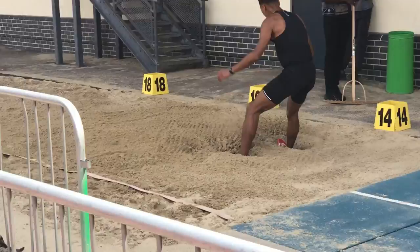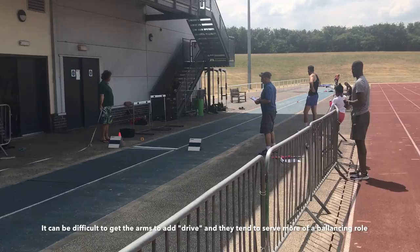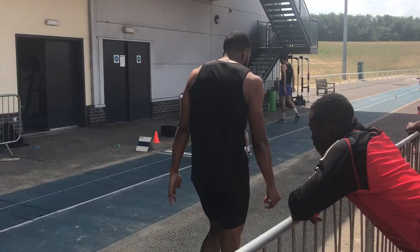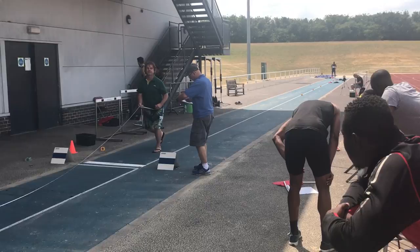Notice the single arm action swing in the step phase here from Rob. Here's Nathan Fox who has a best of 16 meters 81 and has been to two Commonwealth Games. Nathan's on his way back from injury from the Commonwealth Games.